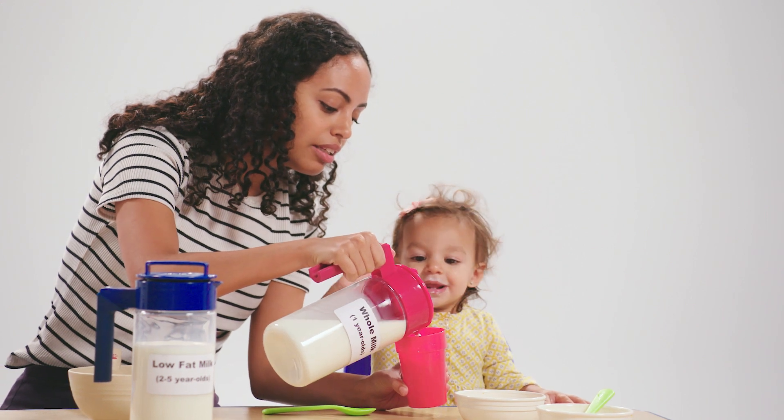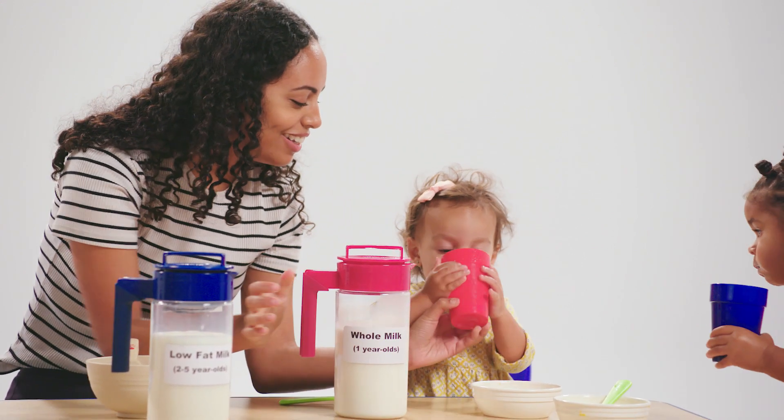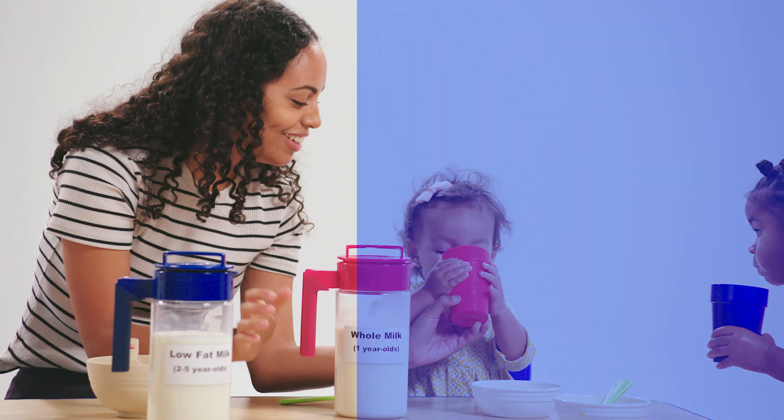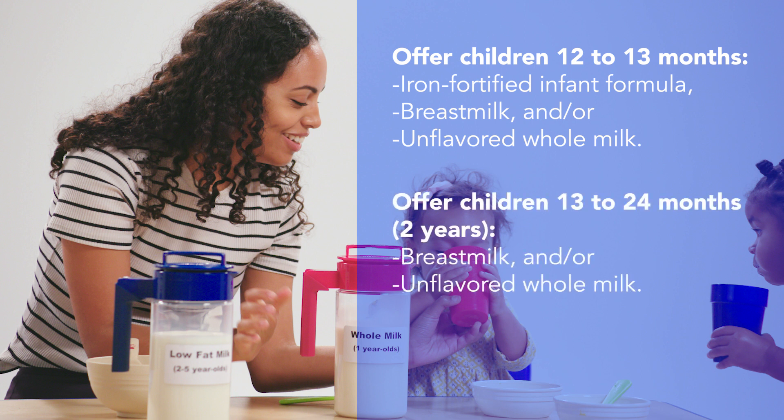We know it may be hard for some children to switch from breast milk or formula to whole milk. To help with this change, you can offer iron-fortified infant formula, breast milk, and/or whole milk to children ages 12 to 13 months. But once that child turns 13 months, offer only breast milk and/or whole milk until they are two years old.